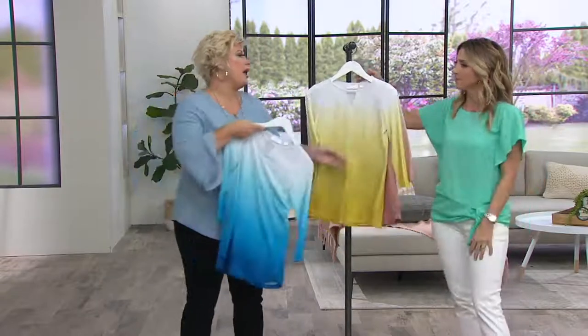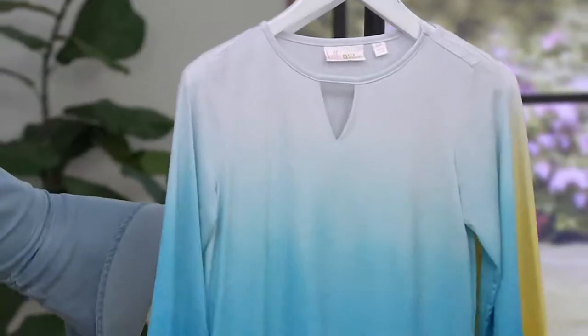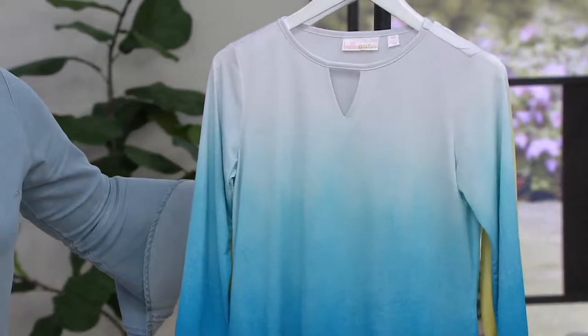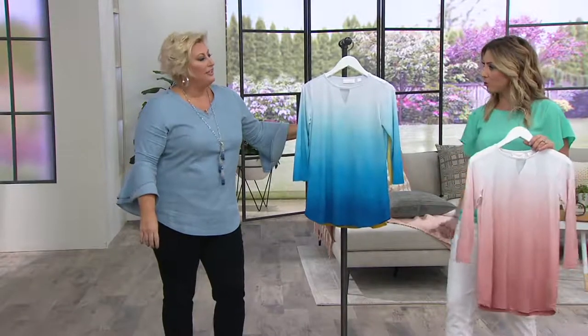Everything. Bathing suit cover up, white shorts, white capris, white skort. I love a good skort. Yeah, we've got a good one coming up too. Do you do the skort where it looks like a total skirt from the outside? Uh-huh, and only you know the difference.